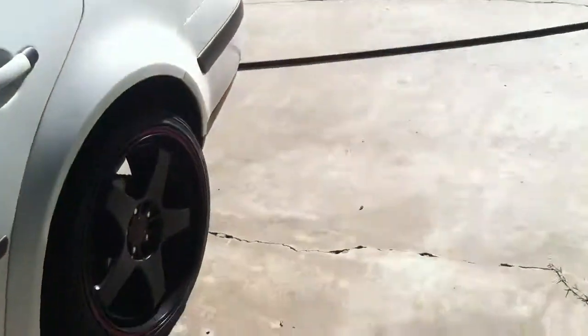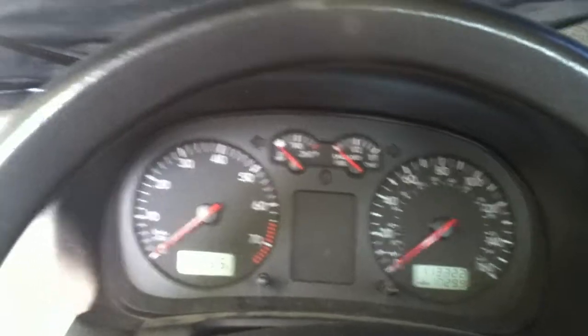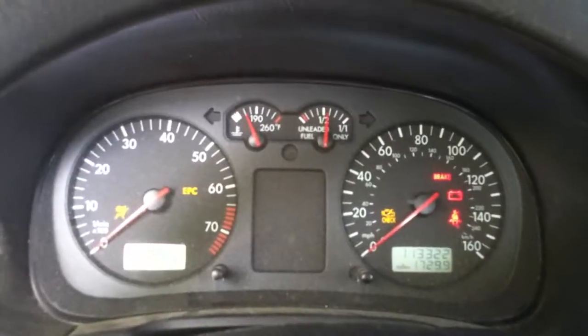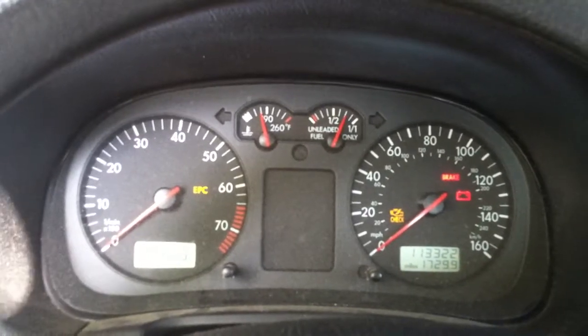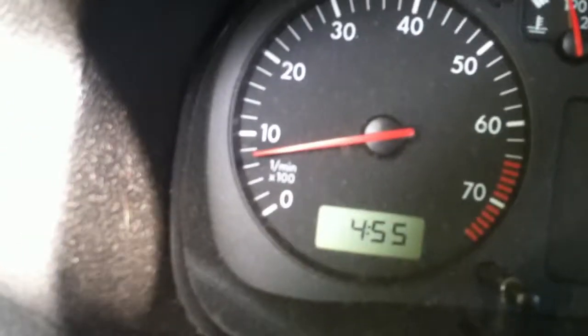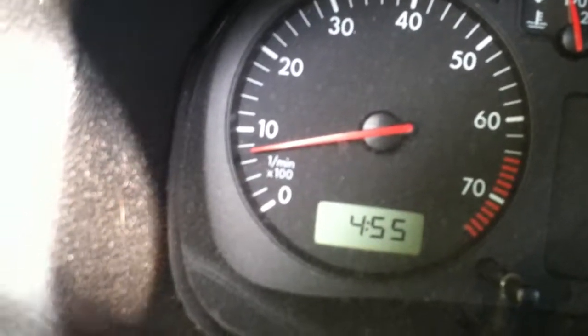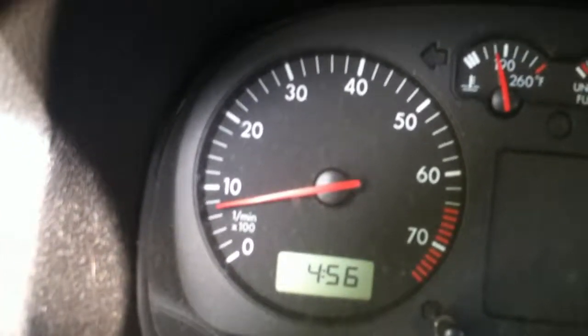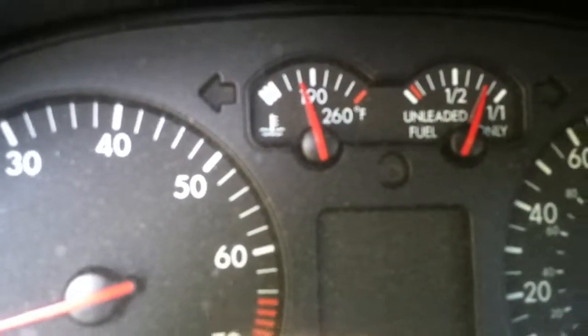Alright, let's turn it on. This has been sitting for probably about an hour — I got here at about 4. Usually the idle will sit above 1,000 RPMs for about 45 seconds before it completely warms up, but as you can see I just got done driving it so it's pretty warmed up already.